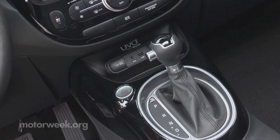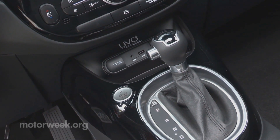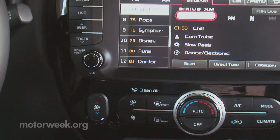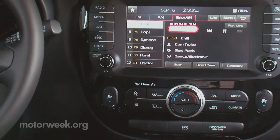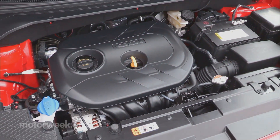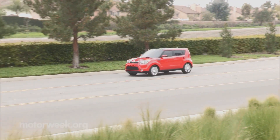Added convenience comes through Kia's UVO infotainment and their new e-services system, featuring a revised interface and available TFT screen gauge cluster. Engines are both carryovers: a 1.6-liter I-4 with 130 horsepower and a 2.0-liter I-4 rated at 164.